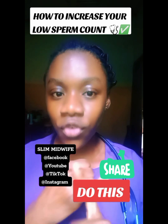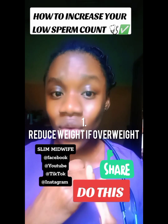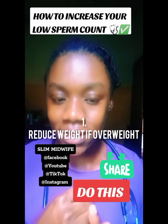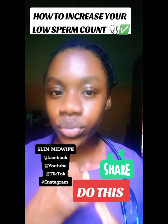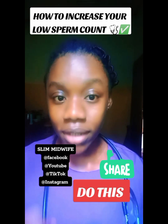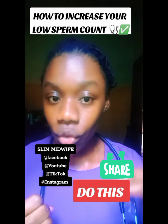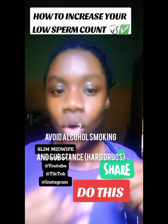One of the things you should check if you are having low sperm count is your weight. People who are overweight or obese may not be able to produce enough sperm to get a woman pregnant. So first, check your weight and work on it.